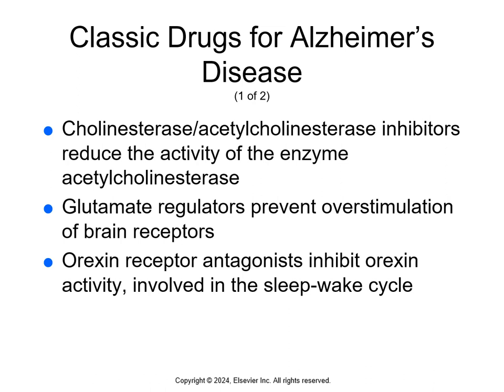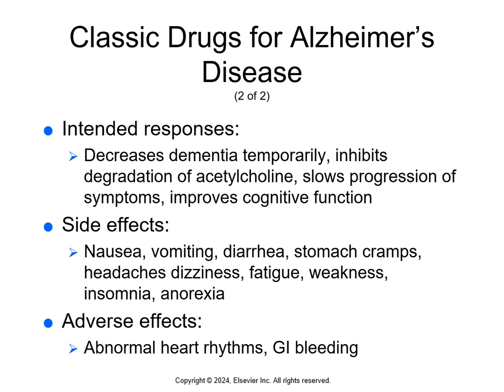We have cholinesterase and acetylcholinesterase inhibitors, which reduce the activity of the enzyme acetylcholinesterase. Glutamate regulators prevent overstimulation of brain receptors. Orexin receptor antagonists inhibit orexin activity, which is involved in the sleep-wake cycle. The intended response of all of these is to decrease dementia temporarily, inhibit the degradation of acetylcholine, slow the progression of symptoms, and improve cognitive function.